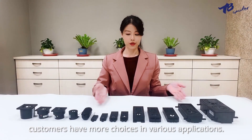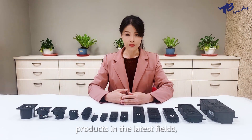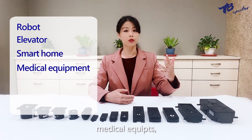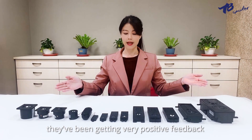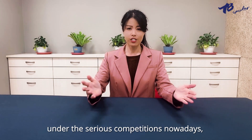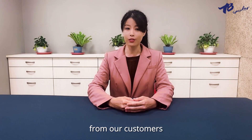Customers have more choices across various applications. Products in the latest fields, such as robot, elevator, smart home, medical equipment, and even home entertainment products, are widely applied. They have been getting very positive feedback all over the world. Despite the sound module being widely used, under serious competition nowadays, TB is continuously getting higher and higher expectations from our customers.